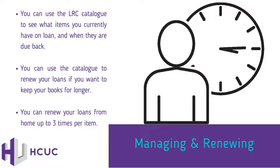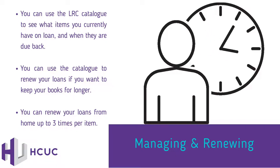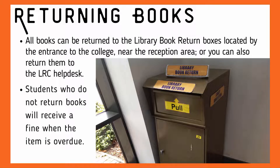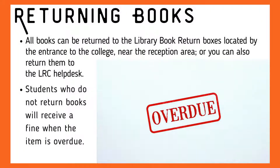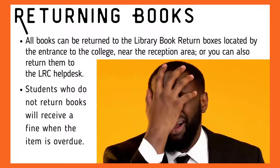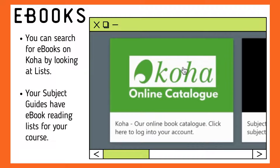Managing and renewing. You can use the LRC catalogue to see what items you currently have on loan and when they are due back. You can use the catalogue to renew your loans if you want to keep your books for longer. You can renew your loans from home up to three times per item. All books can be returned to the library book return boxes found by the entrance, or to the LRC help desk where you took them out. Overdue books will receive a fine on your account for every day the item is overdue, so make sure to renew your books on time.